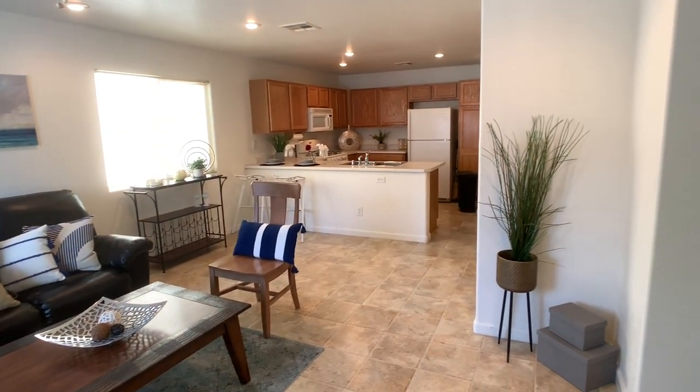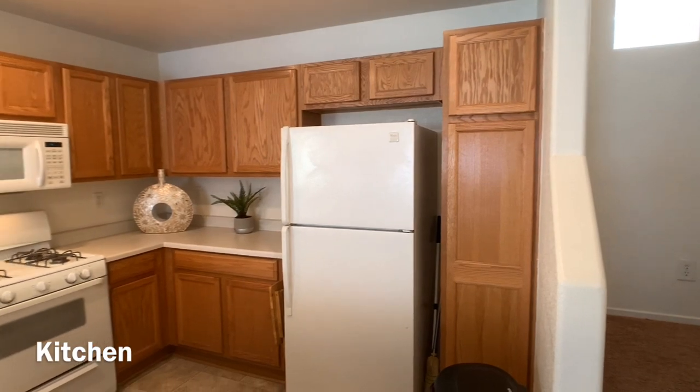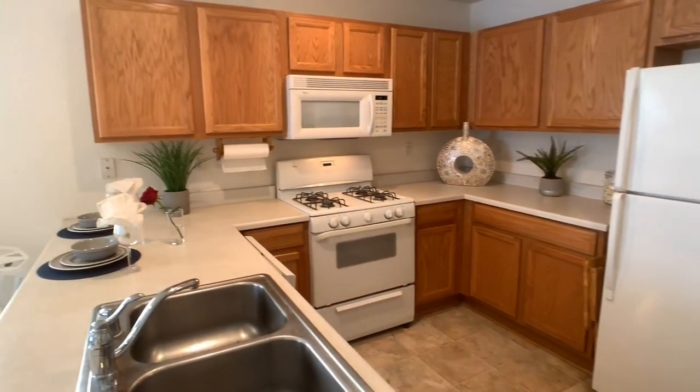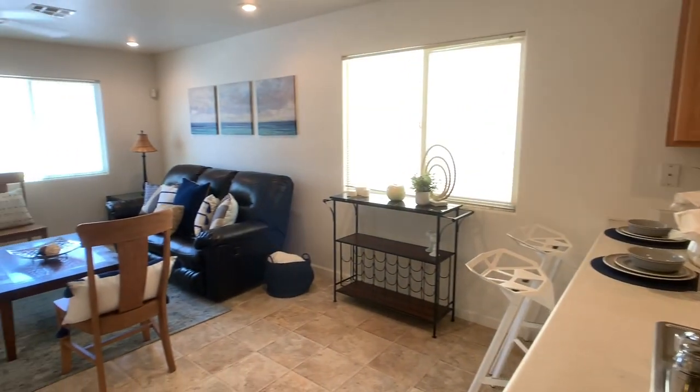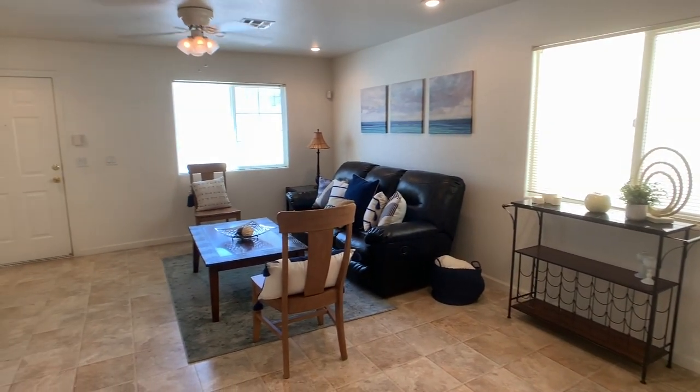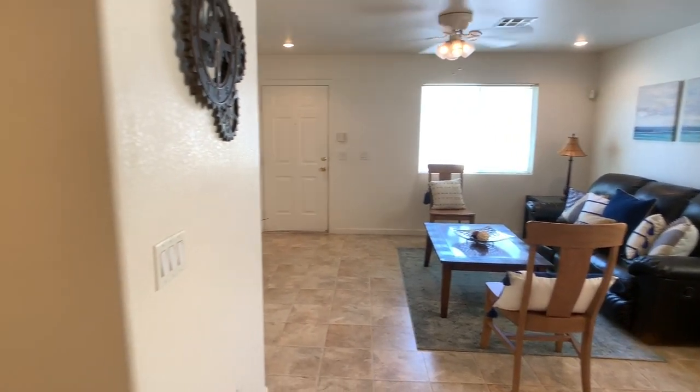Inside the home you can see it's an open floor plan downstairs. You can entertain while you're still cooking in the kitchen, and your friends can sit at the counter and hang out with you or watch the game in the living room. I love that there's no carpet downstairs — it's all hard surface flooring.